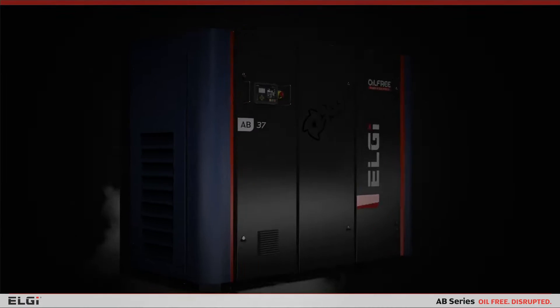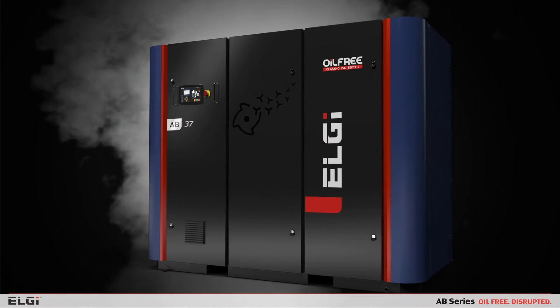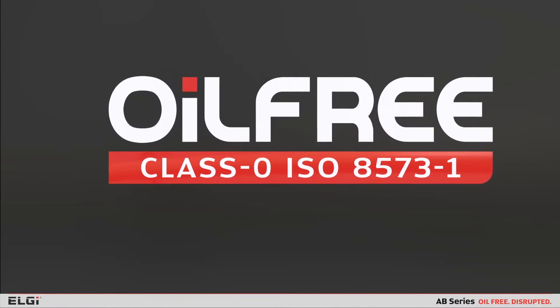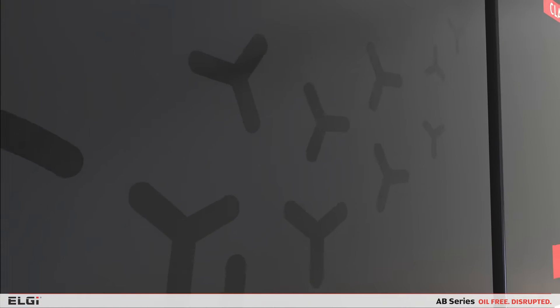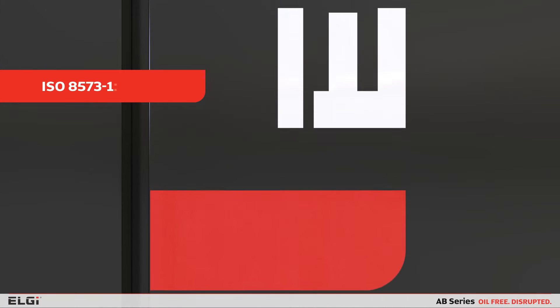Introducing the ABCDs Oil-Free Air Compressors from LG — Oil-Free, Disrupted. Your always better choice is here. With the ABCDs, you can be assured of contaminant-free, oil-free air as per Class Zero norms, which helps you meet global compliance requirements of ISO 8573-1-2010.